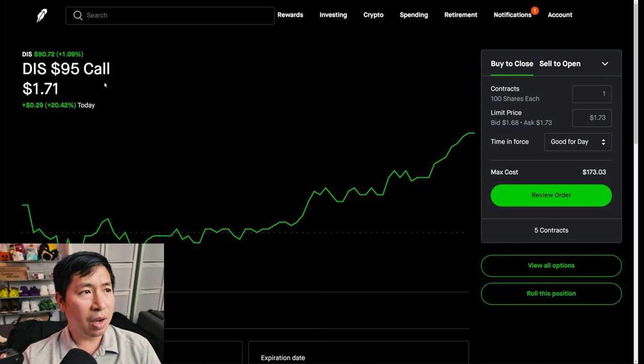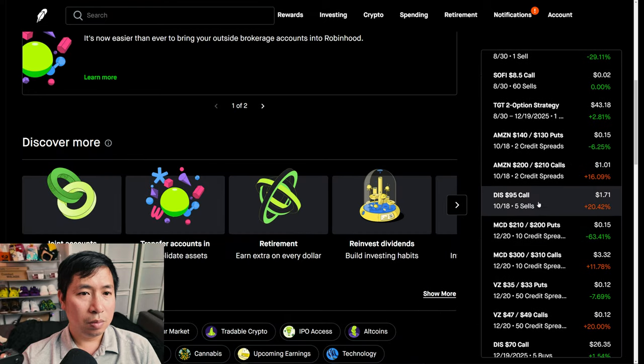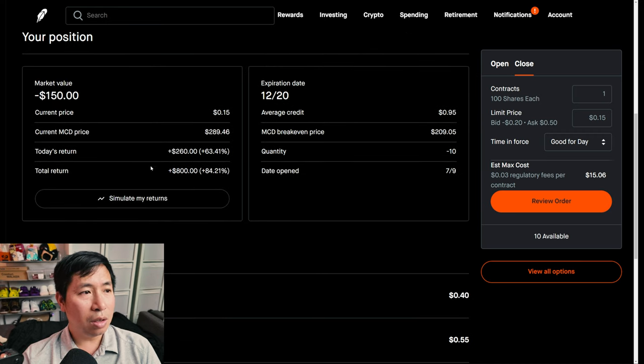I'm selling Disney $95 calls — these expire October 18th, my total return I am down $135. I have McDonald's $210/$200 put credit spreads — these expire December 20th, my total return $800.